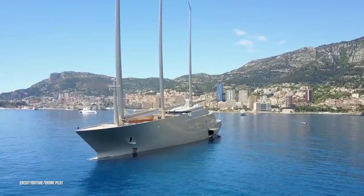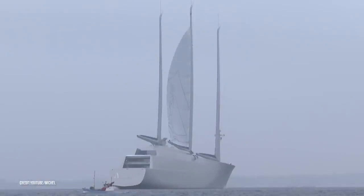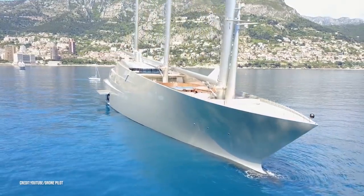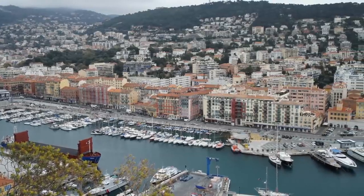The yacht is powered by a hybrid diesel-electric package with controllable pitch propellers. Powered by two diesel engines, the boat has a top speed of 23 knots and a cruising speed of 19.5 knots, with a maximum range of 6,500 nautical miles. Over the years, it has been spotted in places like Honolulu, Malibu, Monaco, Turkey, and Thailand.